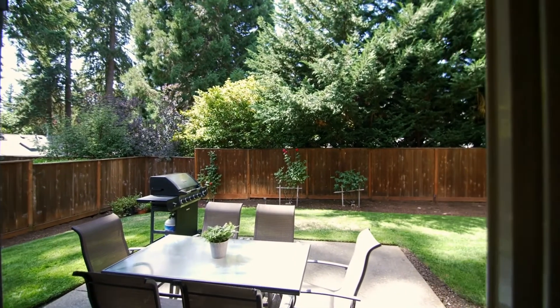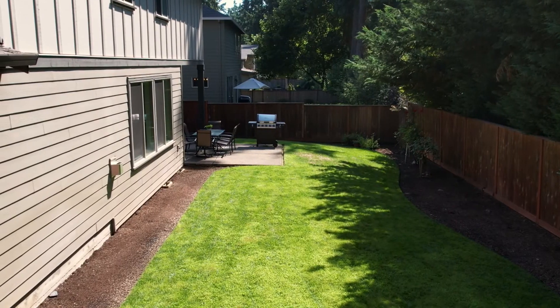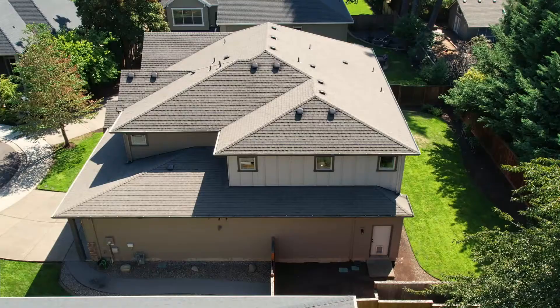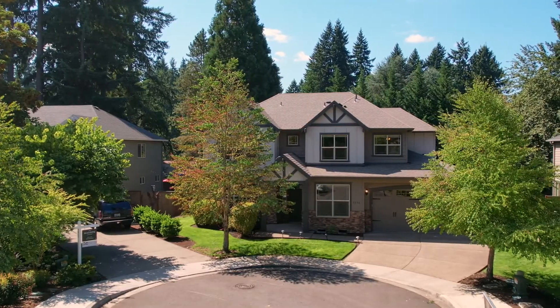The fenced back yard is the perfect size for entertaining on your private patio, and it's protected by mature landscaping. An oversized three-car garage completes this fabulous home.